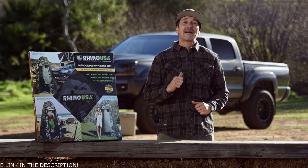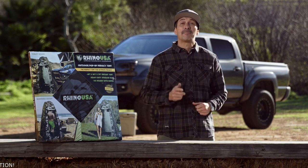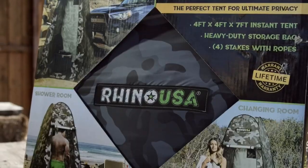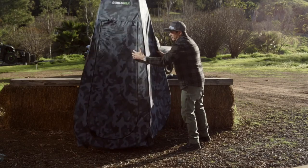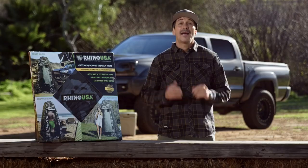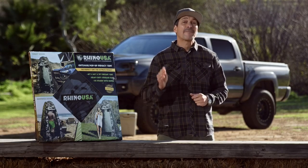Mike Capro here, and today we're going to be showing you Rhino USA's Outdoor Pop-Up Privacy Tent. Rhino USA makes the best tie downs, ratchet straps and recovery gear in the business, and now they're making camp and overland gear that's a must have for every off-roader.